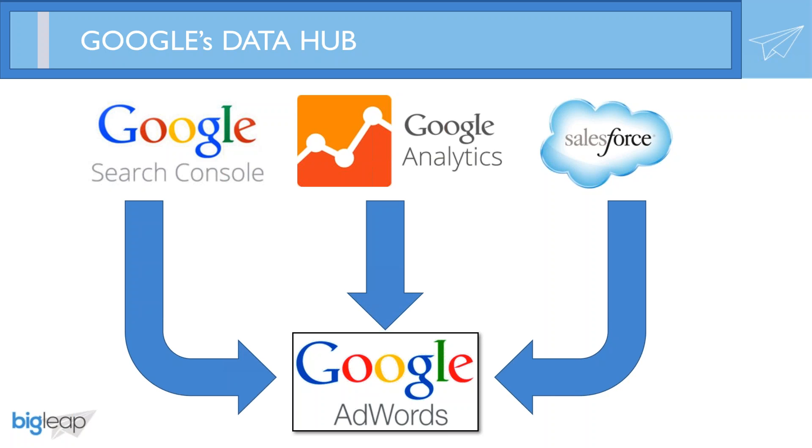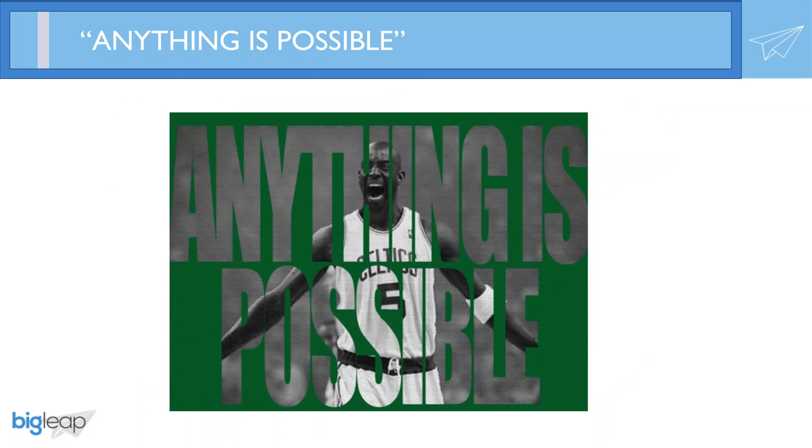You're probably asking yourself, is this really possible? The answer is yes. To quote the great Kevin Garnett, anything is possible.